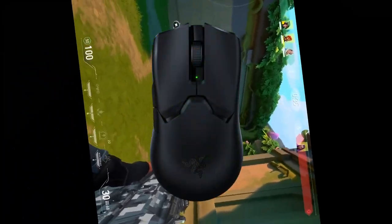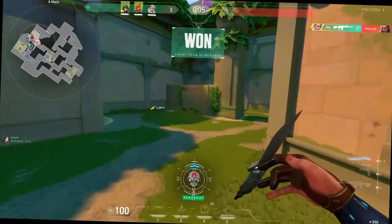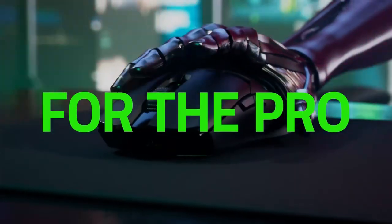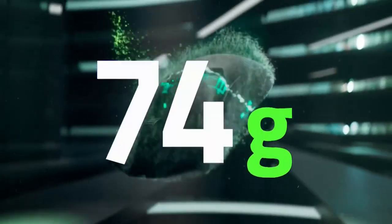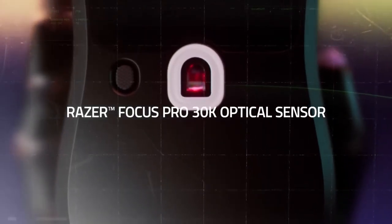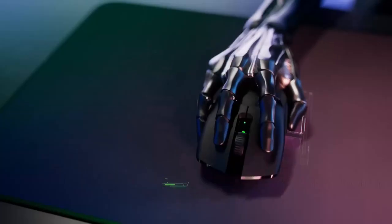Is this the best gaming mouse in 2023? I'm just going to state it straight out: the Razer Viper V2 Pro is undoubtedly the best gaming mouse of 2023. Although it was released in 2022, it still holds up and exceeds the competition, and in my opinion it even surpasses the works of FinalMouse and other high-end mouse brands.